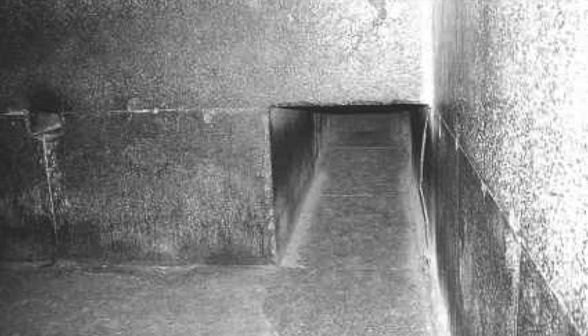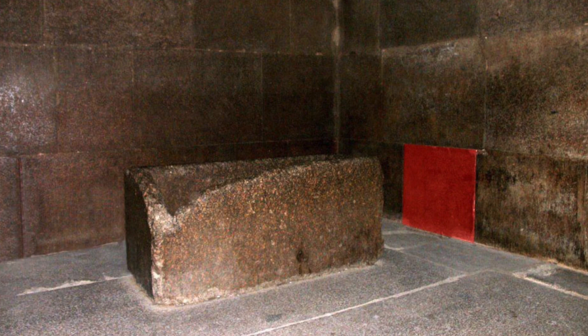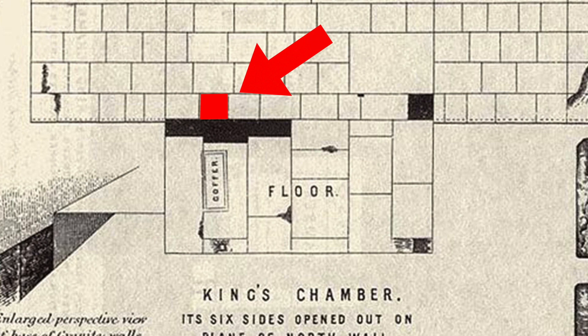The sarcophagus is too large for the entrance used today, and therefore the current explanation — that it was placed into the King's Chamber before the pyramid was complete — may not actually be true. Since making a video on this well over a year ago, I have been somewhat taken by this idea of a second entrance, so I decided to take a further look. Although it is not accepted by mainstream Egyptologists, there is a great deal of supporting evidence to prove that this block is a sealed doorway, and in this video I will present the scientific data as well as the physical observations.